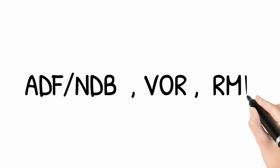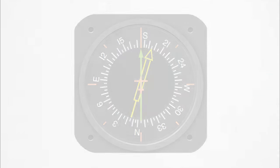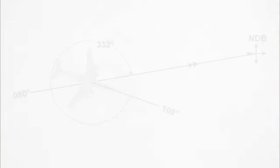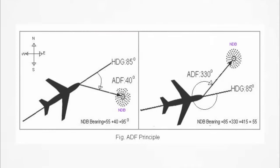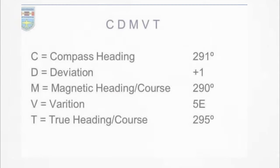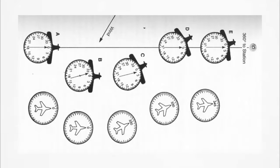Next are radio navigation devices: ADF, NDB, VOR, and RMI. Study the theory behind all these devices and the frequencies on which they operate. Learn how to read each instrument, then solve track and drift questions — these are a little tricky so practice as much as you can. These questions appear very frequently in the NAV exam and require the 1-in-60 rule, CDMVT, and a lateral diagram. They carry good weightage in radio navigation.